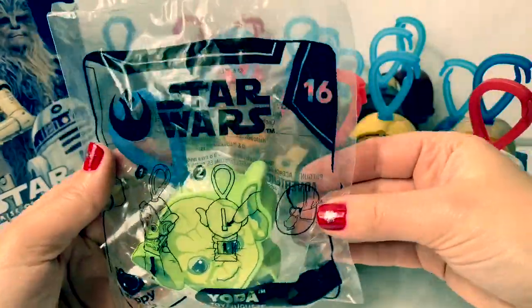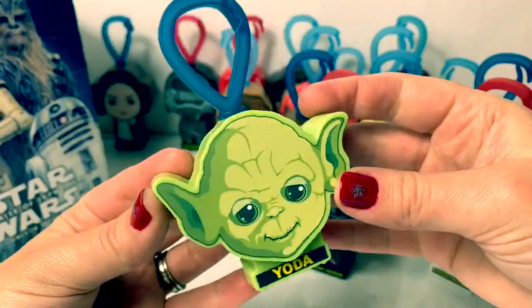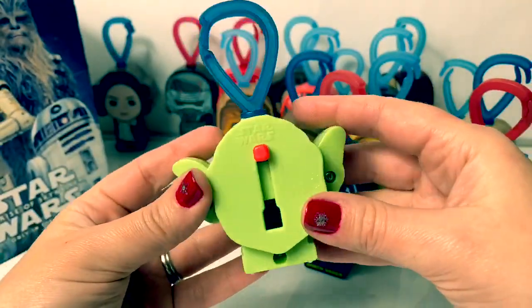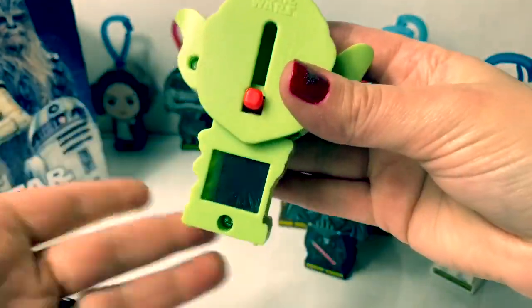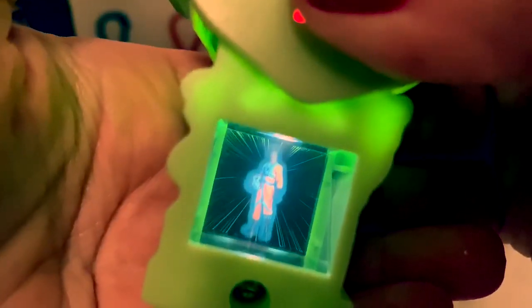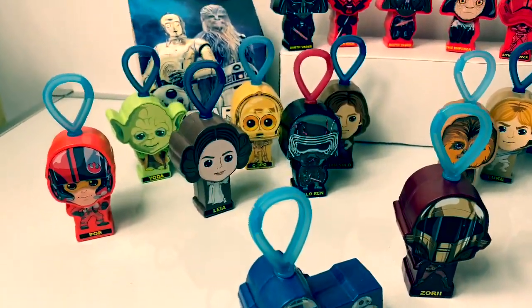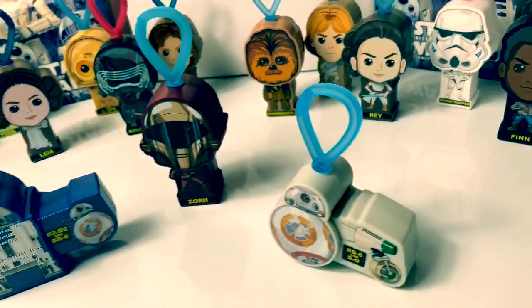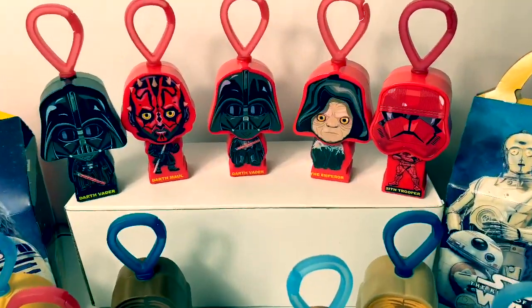Last but not least, number sixteen is Yoda. He is so awesome. I love his little ears here, and the green is so unique. There's his body. Let's see this light. Opening these new McDonald's Star Wars Happy Meal toys was so awesome. There are so many different characters you can collect, and I love the hologram lights inside. They are so cool.